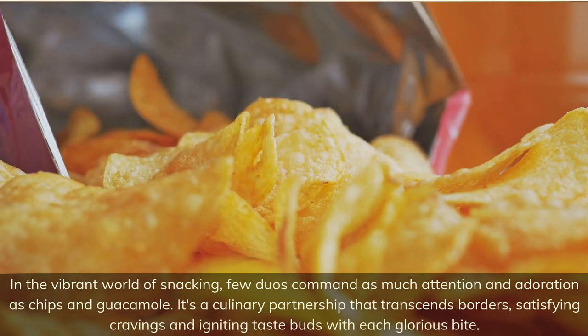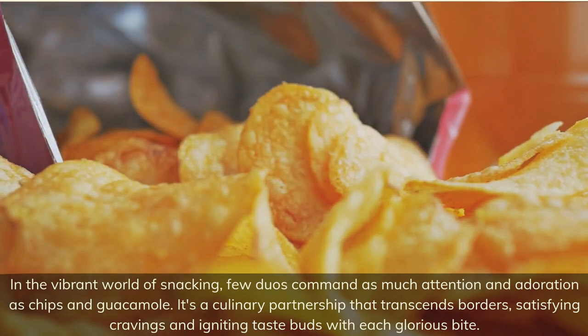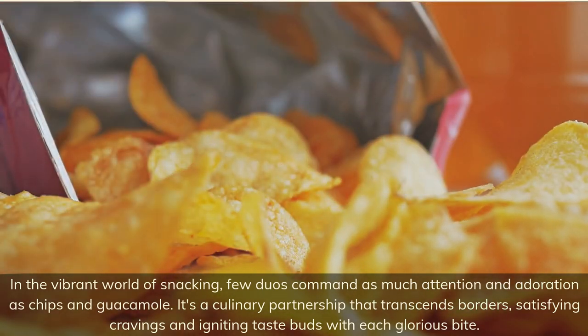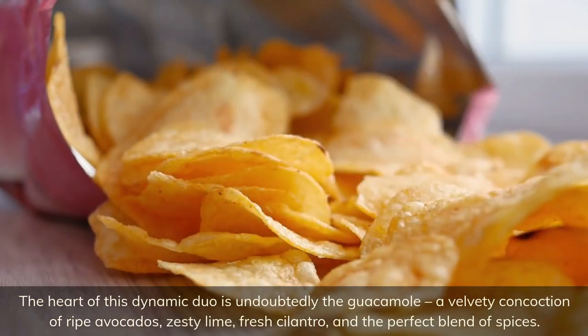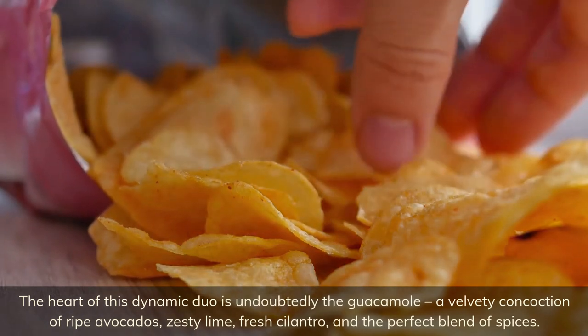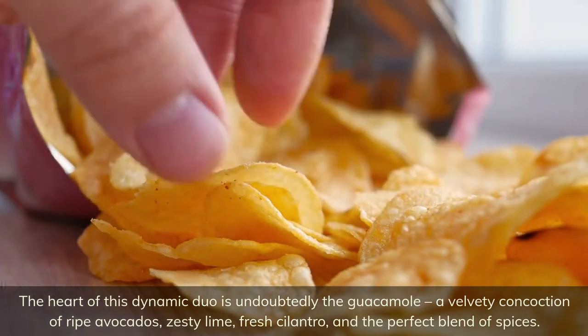In the vibrant world of snacking, few duos command as much attention and adoration as chips and guacamole. It's a culinary partnership that transcends borders, satisfying cravings and igniting taste buds with each glorious bite. The heart of this dynamic duo is undoubtedly the guacamole — a velvety concoction of ripe avocados, zesty lime, fresh cilantro, and the perfect blend of spices.